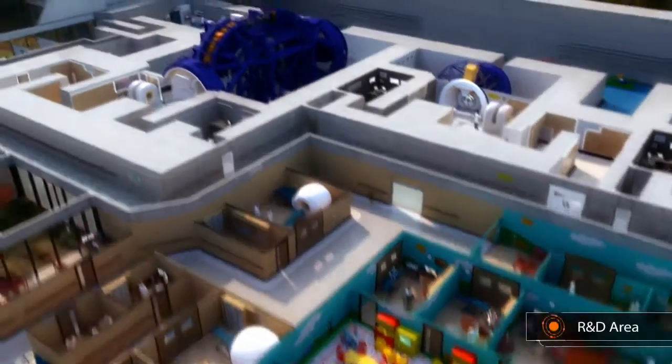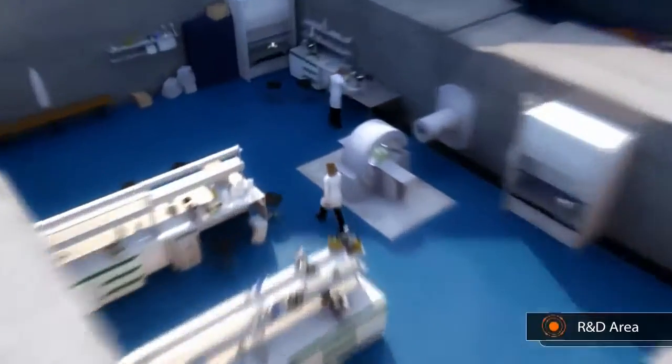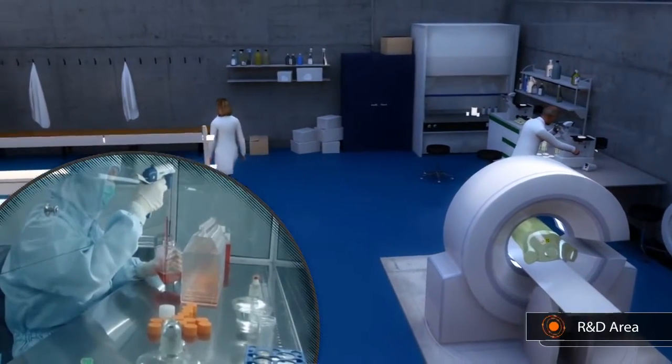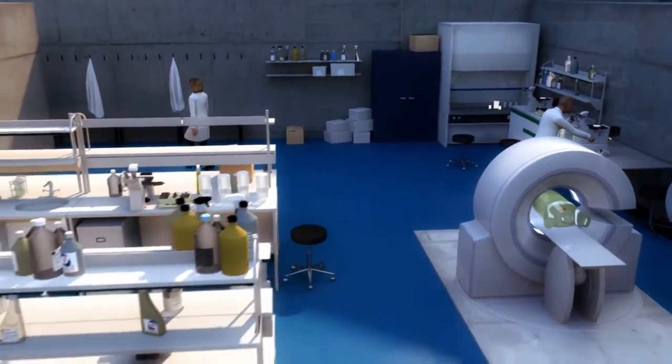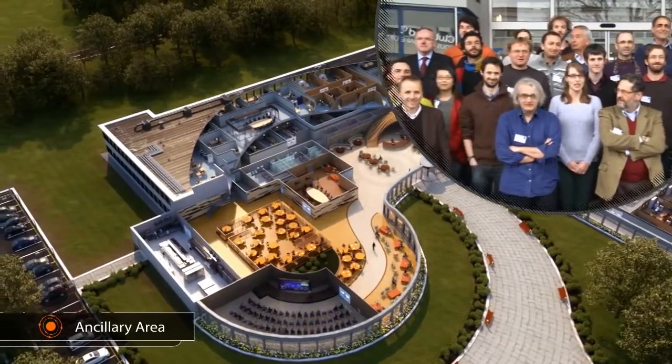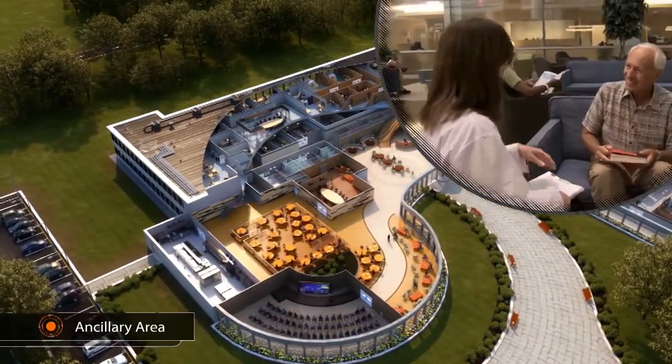The most advanced centres also host a research and development area to improve hadron therapy techniques and tools. There are also meeting and presentation rooms, staff offices, a cafeteria and the reception.